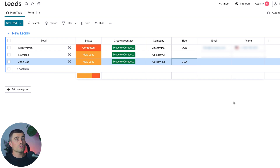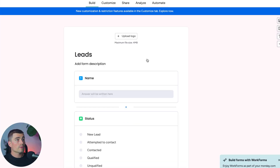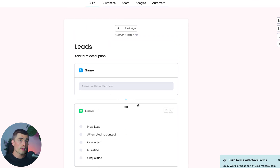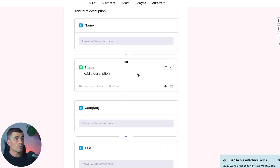Another way to add leads is to integrate customizable forms — whether on your website or social media pages — so leads can input their data directly into your CRM. There's already a form view available. Click on it and select Create Your First Form. From here you can customize the form — choose which parts of the lead board your potential leads will see. You'll want to hide the status field so it's not visible to them, as indicated by the message 'this question is hidden on form.'